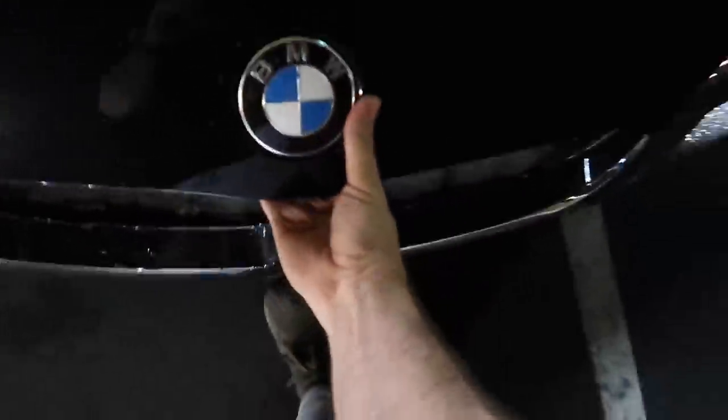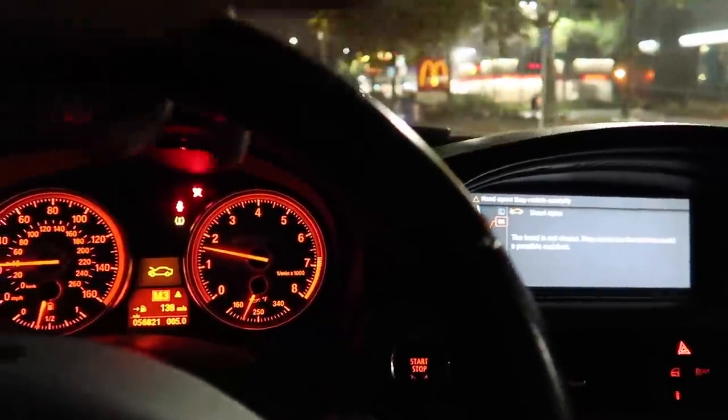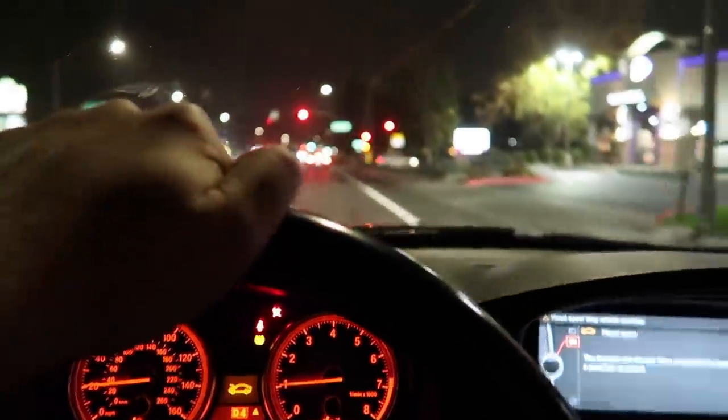So many issues to sort on this thing. Just ran into another issue — the dash says my hood is open. What is going on? Maybe the hood sensor is faulty. I shut the hood and double-checked it. I honestly think when the body shop installed the radiator support, they may not have connected the hood latch sensor. I'm pretty sure that's the issue because the hood is definitely latched right now.